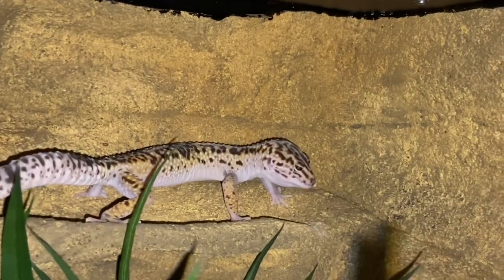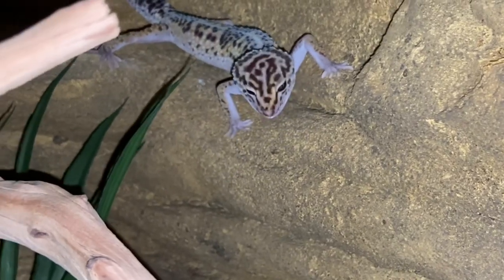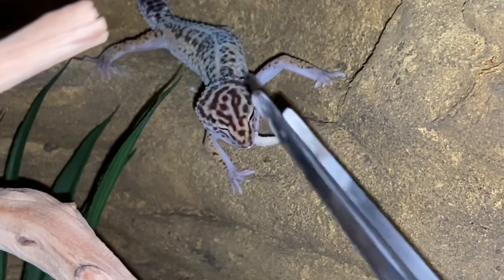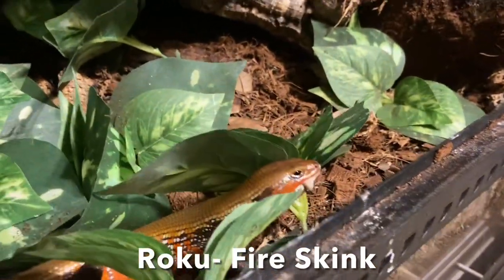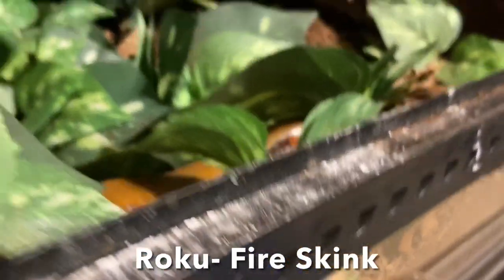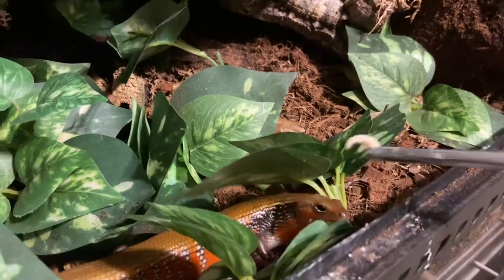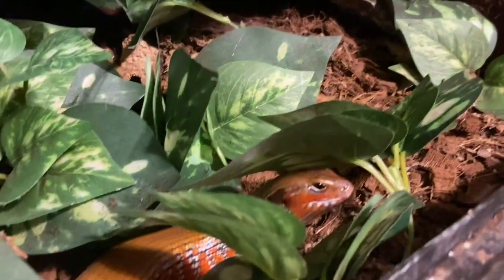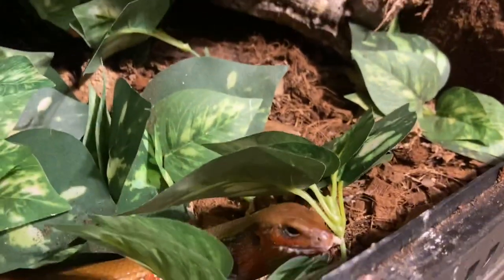Ovulation season will be coming to an end in about a month and I'm really excited for that. Once all the geckos are putting weight back on it's a lot better — everybody looks better and I don't have to constantly explain to people online why a gecko looks skinny. Girl geckos lose weight drastically from ovulation and then put it right back on during the summer.